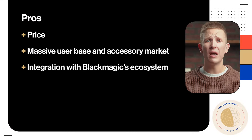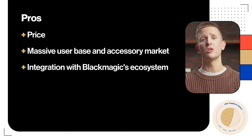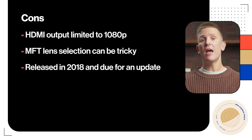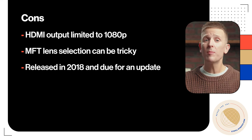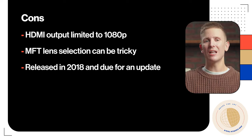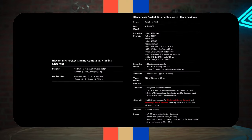On top of all that, you get compatibility with Blackmagic's robust ecosystem — including tally, camera and lens control, and record functionality when paired with Blackmagic ATEM switchers. For pros: price, a massive user base and accessory market, and integration with Blackmagic's ecosystem. For cons: HDMI output is limited to 1080p, Micro Four Thirds lens selection can be tricky, and this camera was released in 2018 so it's likely due for an update — though that also means there's a used market where you can find it below the $1,295 USD list price.